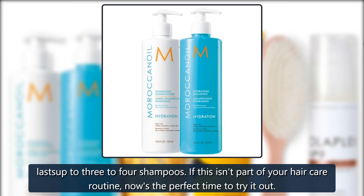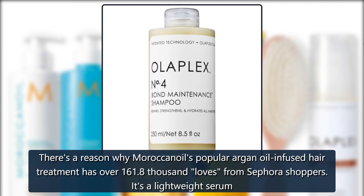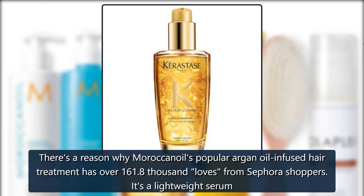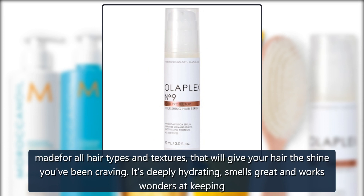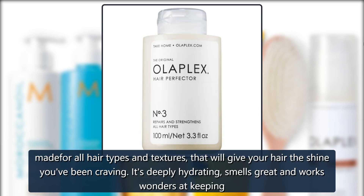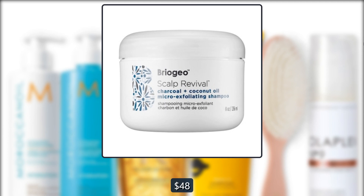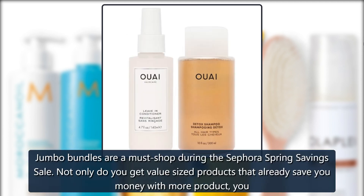Sephora Moroccan Oil Treatment — there's a reason why Moroccan Oil's popular argan oil-infused hair treatment has over 161,800 loves from Sephora shoppers. It's a lightweight serum made for all hair types and textures that will give your hair the shine you've been craving. It's deeply hydrating, smells great, and works wonders at keeping hair soft and smooth — $48.